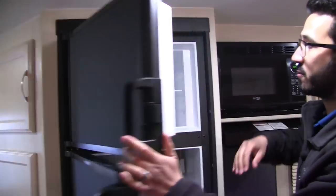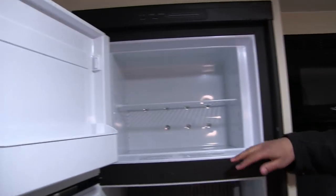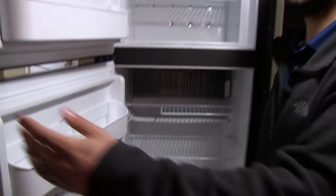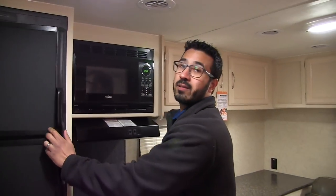Right here is your fridge freezer combo. You'll see you do have a cutout here for a little taller items that you can slide right in. This unit does run off both propane and electric and also has automatic switchover.